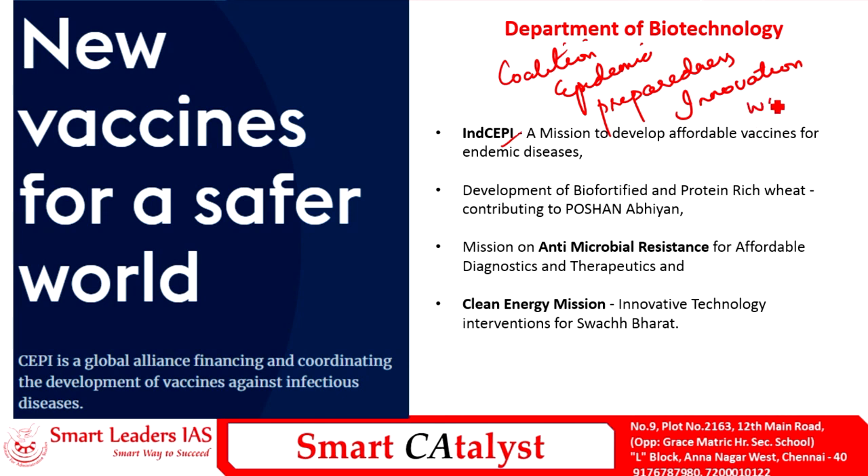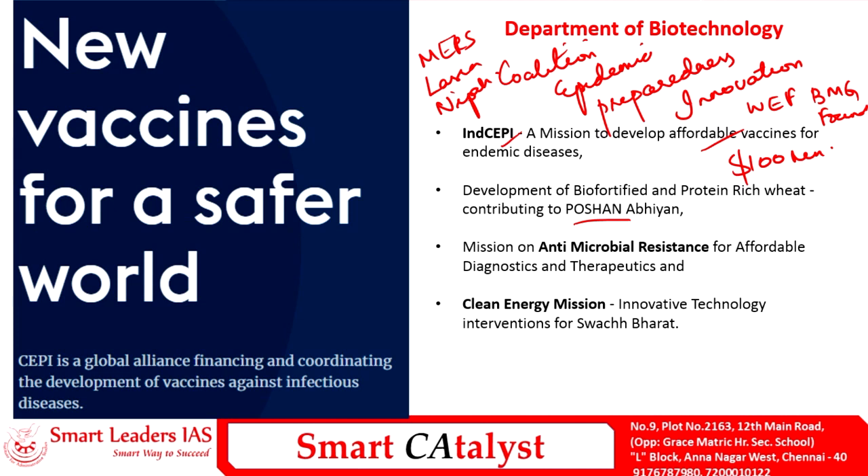CEPI was launched under the aegis of the World Economic Forum with support from the Bill and Melinda Gates Foundation, with an initial investment of $100 million. It aims to provide vaccinations for various epidemics in tropical regions like MERS, Lassa, and Nipah fever. In collaboration with CEPI, India aims to develop affordable vaccinations. To address malnutrition, the government has also undertaken bio-fortification of food through the Department of Biotechnology to introduce bio-fortified and protein-rich wheat in India.